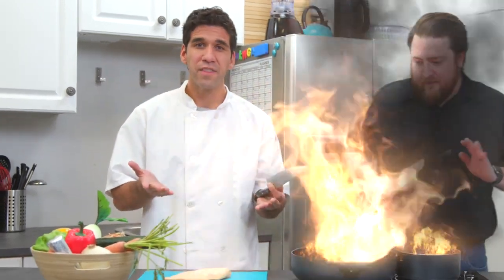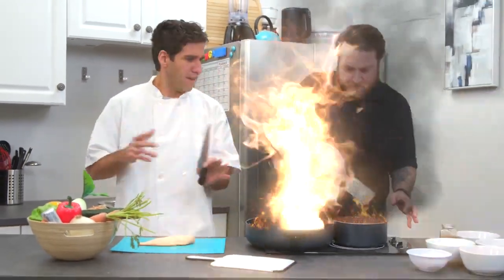Cooking is like painting or writing a song. Just as there are only so many notes or colors, there are only so many flavors you can... I got this, chef. Fight fire with fire. No!